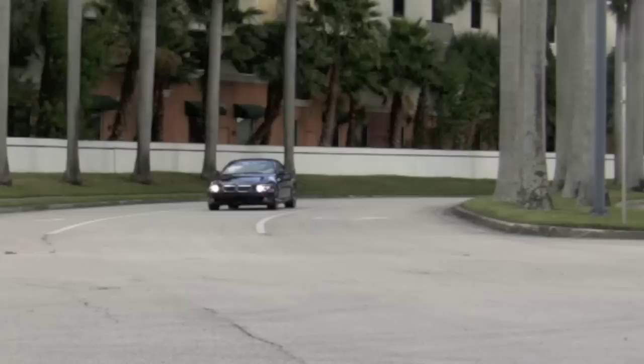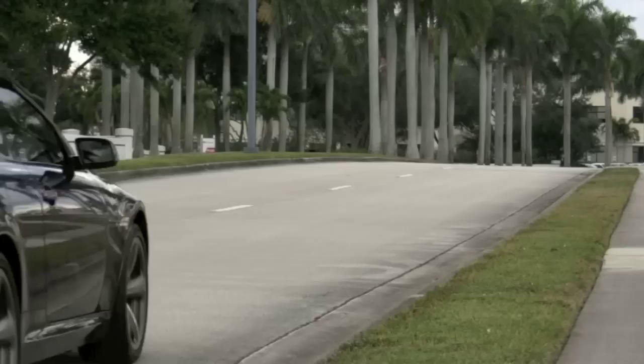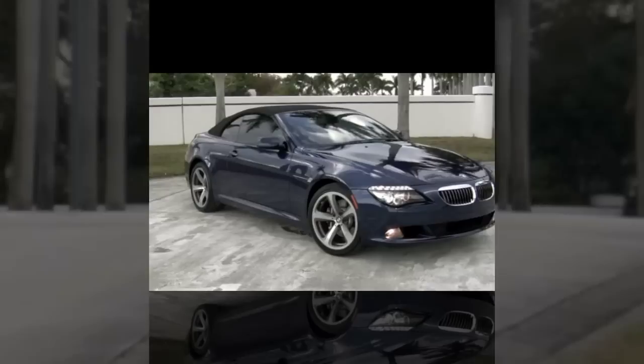Autos of Palm Beach is the place to find your next BMW convertible. Check out this 2008 BMW 650i Deep Sea Blue Metallic Convertible.